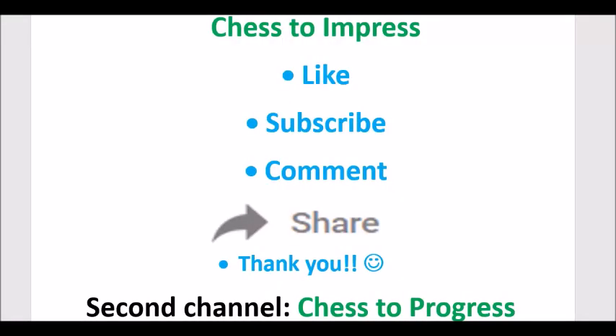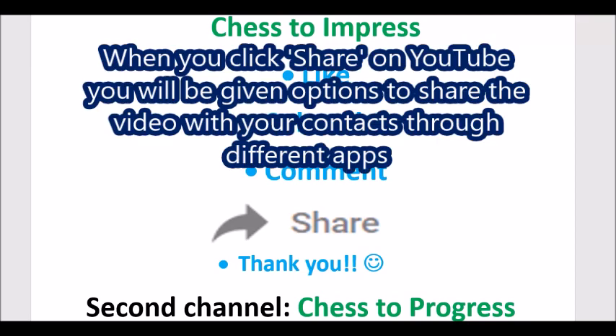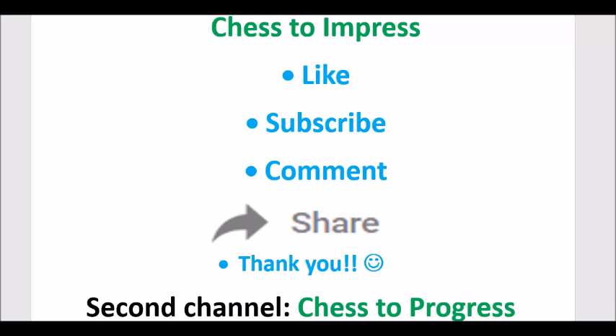Hope you enjoyed these positions: the wonderful study from Richard Réti, the game that inspired him, and then the game Yates-Marshall played eight years later with the same theme. If you enjoyed this, please give the video a thumbs up and subscribe to the Chess to Impress channel. I look forward to your comments. You may also want to check my Chess to Progress channel — the link is in the description box. This is Rick from Chess to Impress, thank you very much for watching.